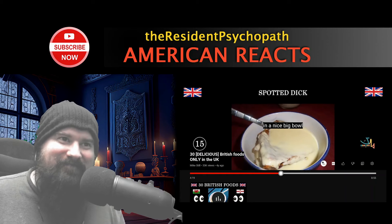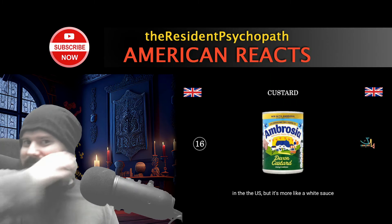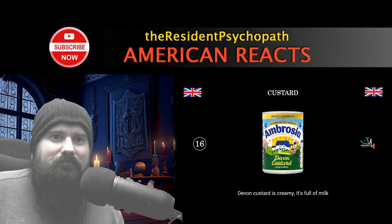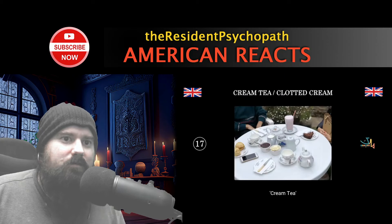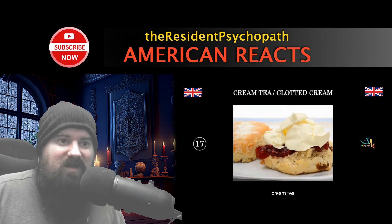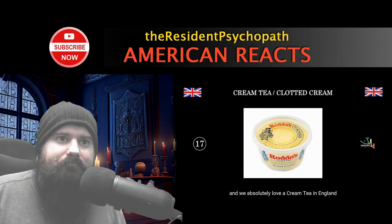Spotted dick is served with custard in a nice big bowl. UK custard is different from what you get in the US — proper UK custard from Devon is creamy, full of milk, not like the custard you find in a donut. Then there's cream tea: scones with jam and clotted cream, and tea. Clotted cream is very thick, very British. It's something you only really get in the UK, and they absolutely love a cream tea in England.